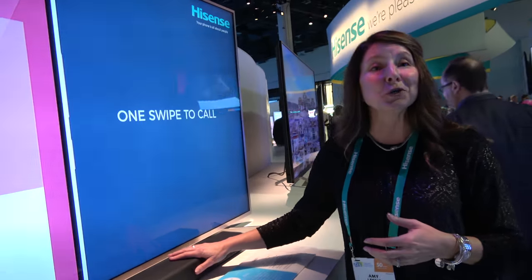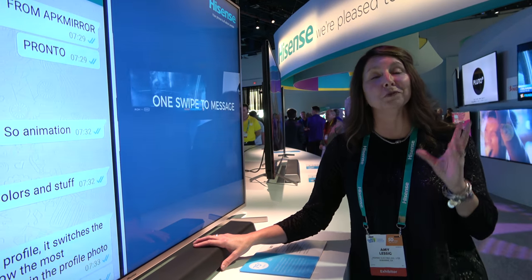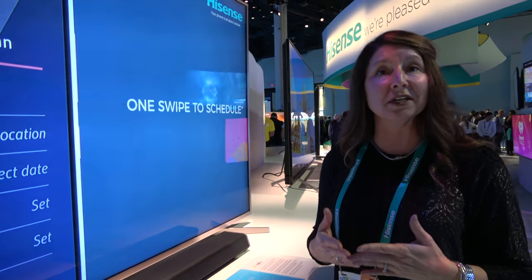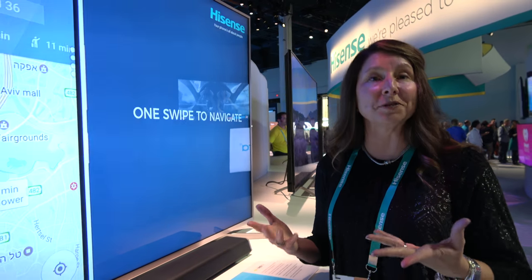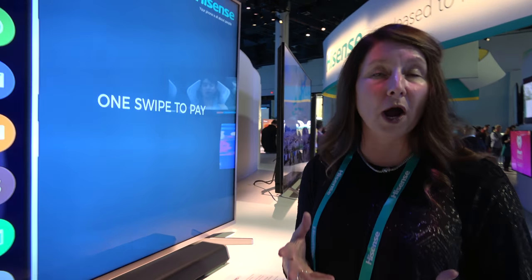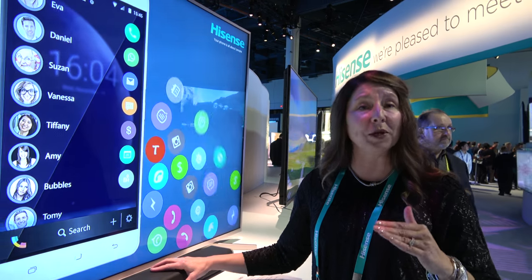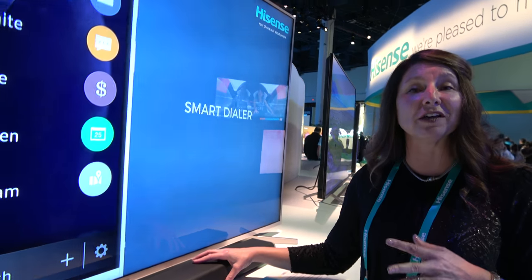This is actually new this year in 2017. Hisense will enter the audio market with soundbars ranging from $79.99 to $299.99 — some without a subwoofer and then going up to 5.1 with wireless rear speakers and subwoofer. Very exciting to be able to complement our Hisense TVs with Hisense soundbars this year in 2017.